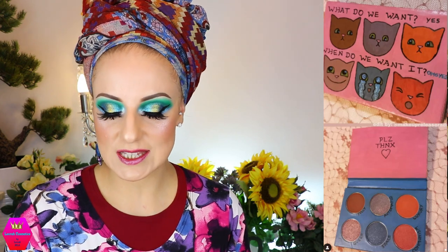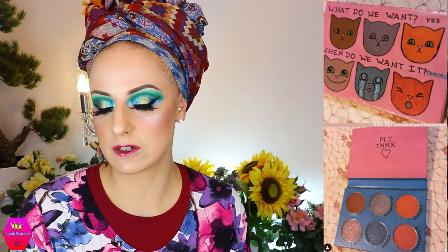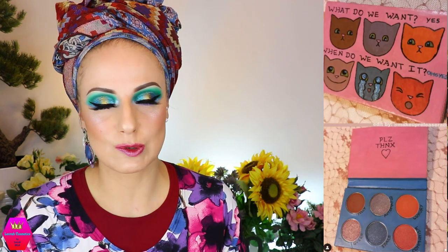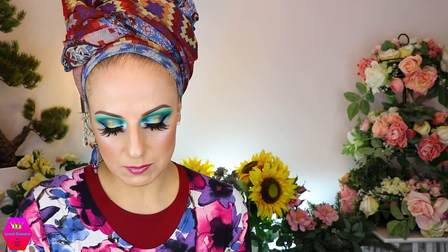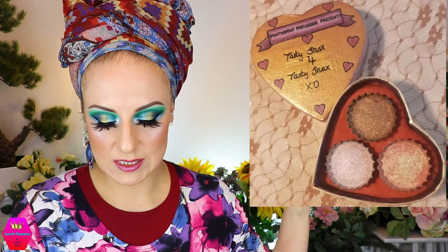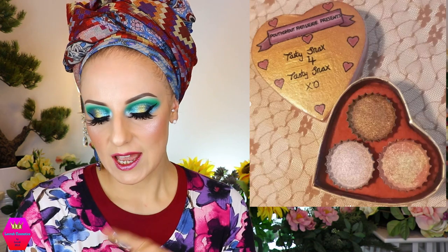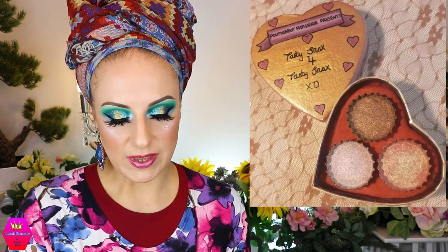Pout and Shout is coming out with the When Do We Want It palette — six shades retailing somewhere between $14 and $27, because with Pout and Shout you pay what you can afford within a certain range. This is available now. They're also releasing the Tasty Snacks for Tasty Snacks box — the pans look like bottle caps — with three shades, retailing between about $13 and $20. Also available now from Pout and Shout. As always, they are just super special with their whole presentation.